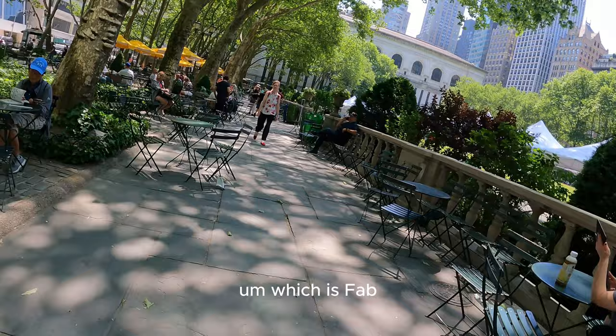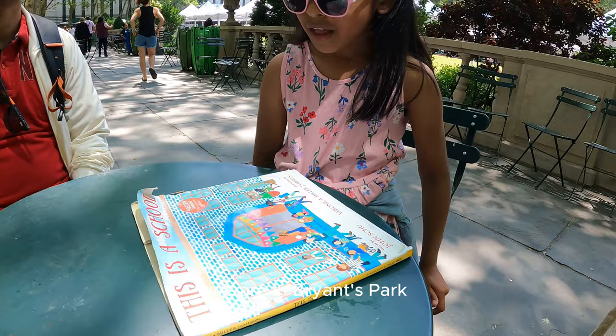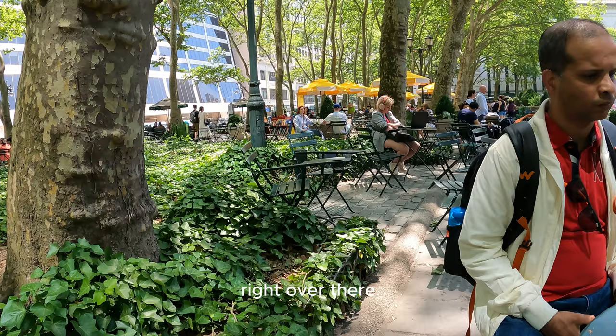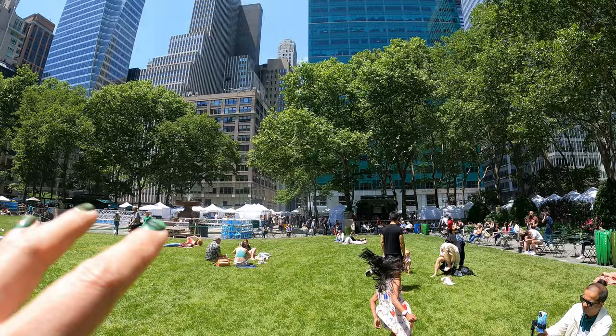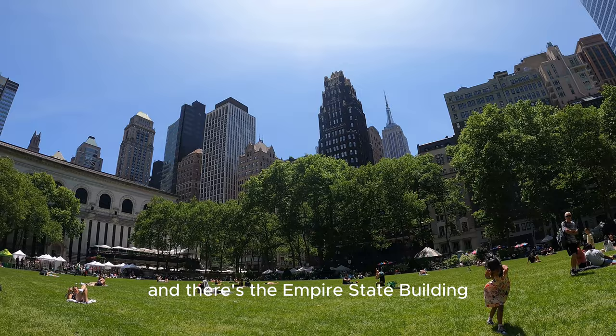We just grabbed a table and chilled out. We are in Bryant Park — and what a find! There's a free book exchange: you take one book, read it, put it back, and take another. So there's a huge library right over there. Let me just show you around Bryant Park one more time. It's so beautiful out here in June and the weather's great. And there's the Empire State Building — the skyline is perfect.